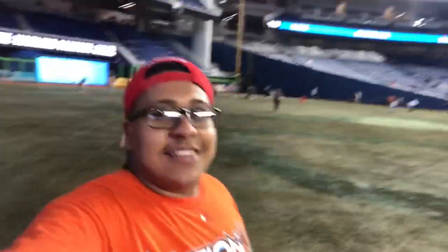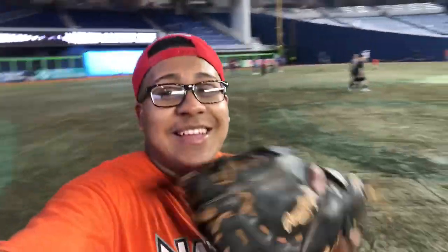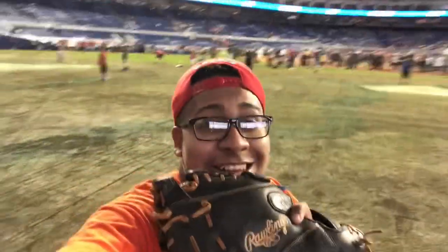I'm literally in center field right now. This is absolutely crazy — I've always wanted to be like in the middle of a stadium, and this looks crazy.